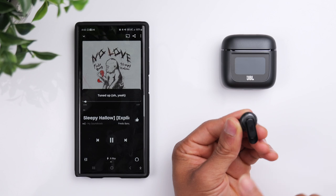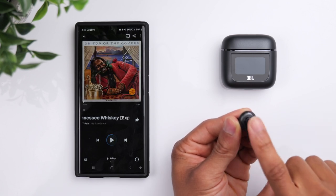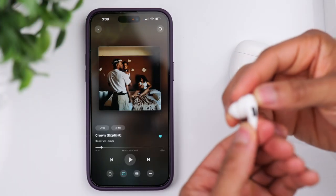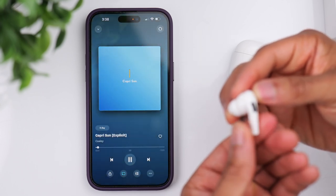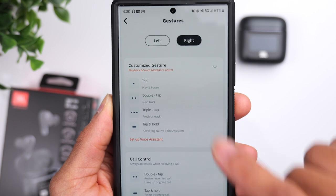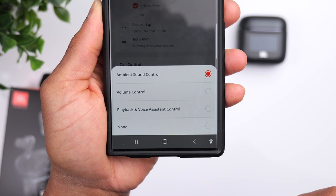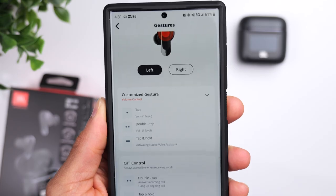Let's talk controls. The JBL Tour Pro 2 use touch controls and the AirPods use squeeze controls. Both work great and are extremely user-friendly. The main difference is that you get access to everything with the AirPods, including volume, whereas with the JBL you have to pick and choose between playback controls, volume controls, and ambient sound control. And this has been the case for JBL earbuds for quite some time, so I'm not sure when they'll decide to give us access to everything at once.